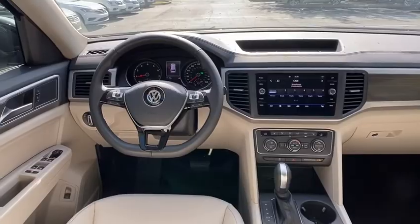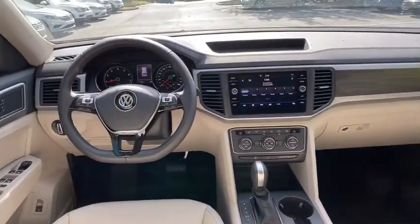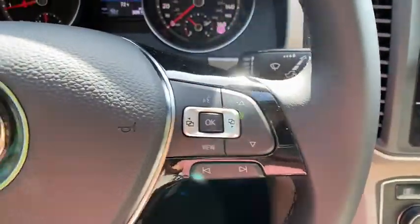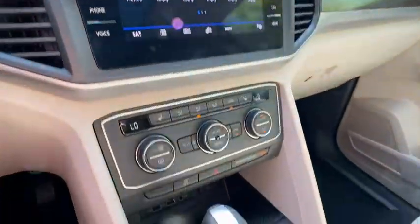Leather-wrapped steering wheel, Bluetooth, power steering, adjustable steering wheel, aluminum wheels, keyless start, auto-dimming rear view mirror, cruise control, four-wheel disc brakes, rear defrost.